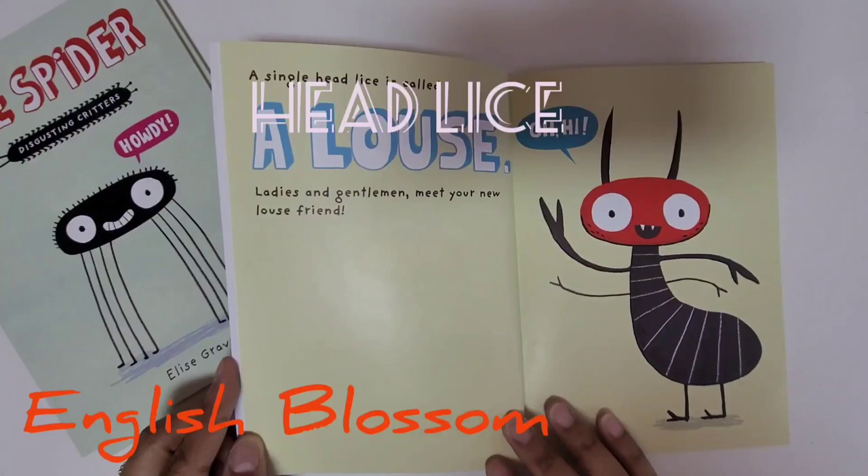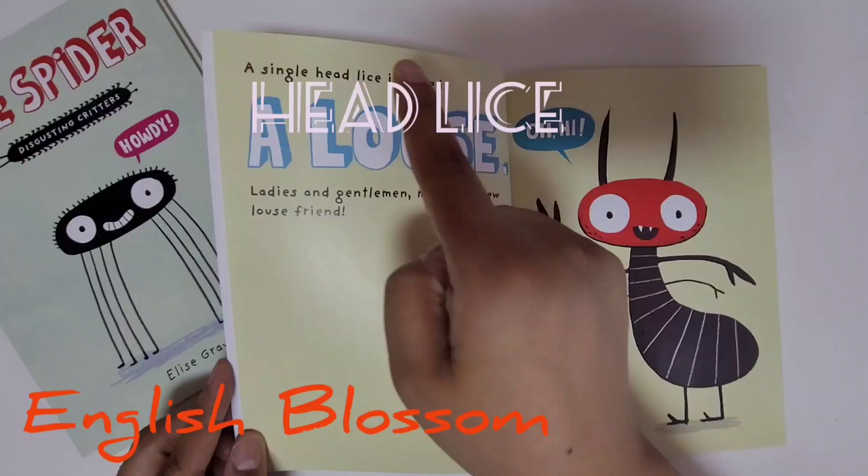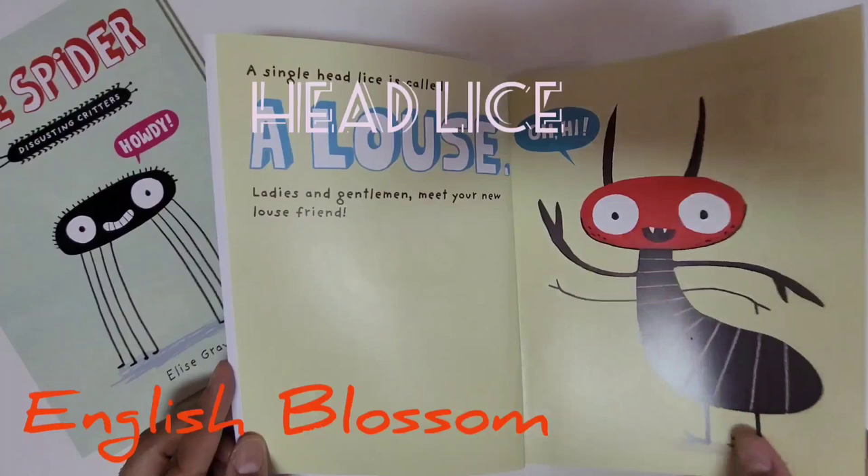If we have many lice, we call it lice. But if we only have one, we call it a louse. So we have lice and louse — many, and louse is only one.